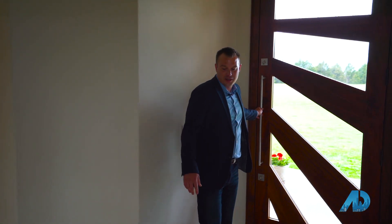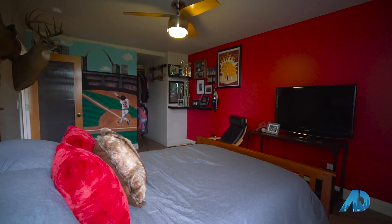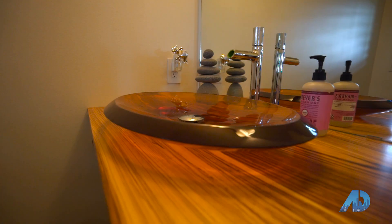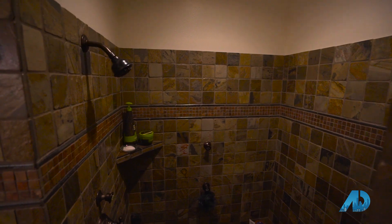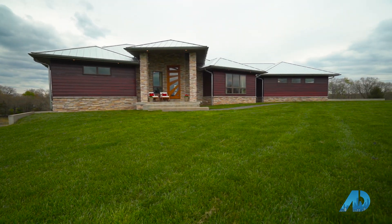Welcome to this beautiful custom-built home in Rolla, Missouri. This home has over 6,100 square feet, four bedrooms, three full bathrooms, two half bathrooms, and sits on a beautiful almost 10-acre lot. Guys, this home has so much to offer — I cannot wait to show you more.